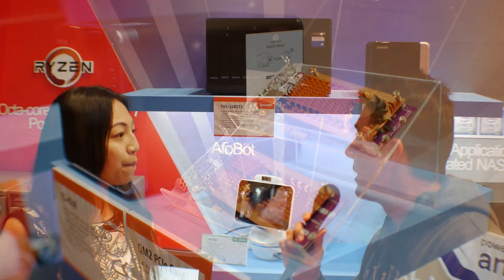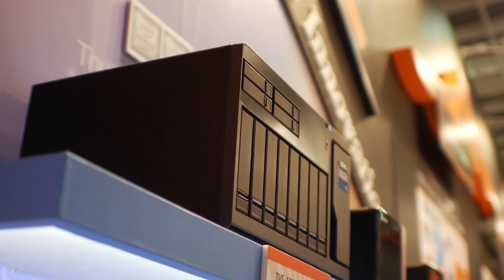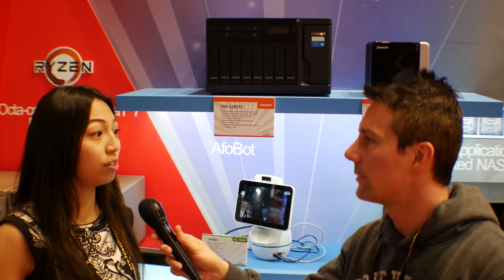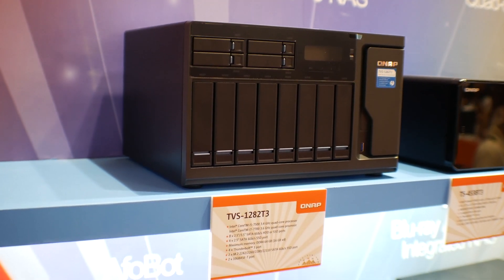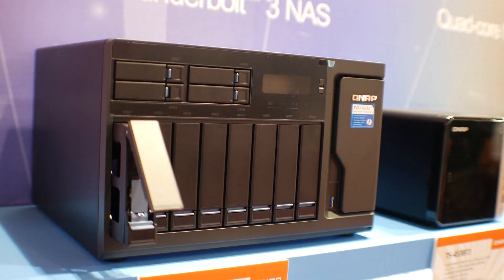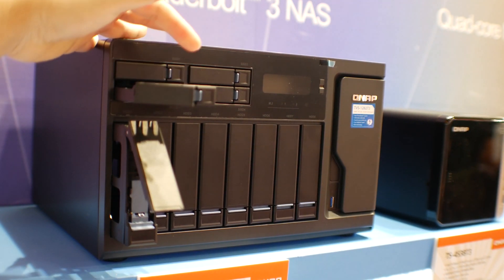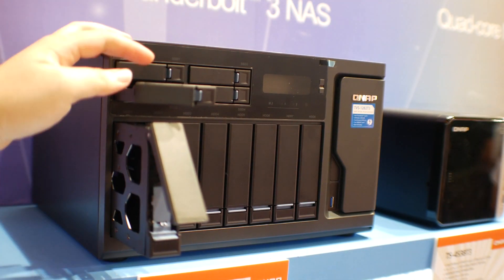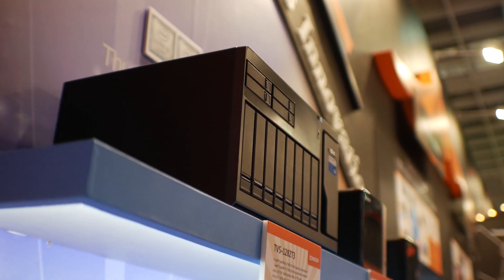Here is the new lineup of Thunderbolt 3 NAS solutions. QNAP actually created the world's first Thunderbolt NAS — previously Thunderbolt 2, and now progressing into Thunderbolt 3. The TVS-1282 has the same design concept as the Ryzen model with the auto-tiering feature, but also features four Thunderbolt 3 ports for direct editing. It's already available in Australia at around $2,500.